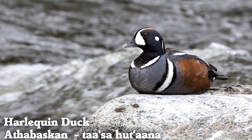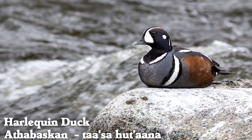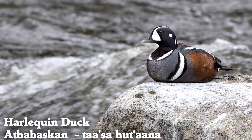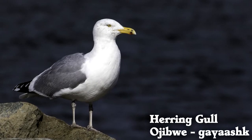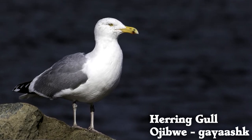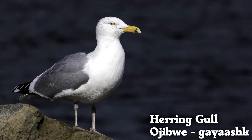Harlequin ducks mainly live near coasts, and their feathers trap air while they swim and dive in cold water. Herring gulls can drink salt water, using salt glands near their eyes to get rid of excess salt.